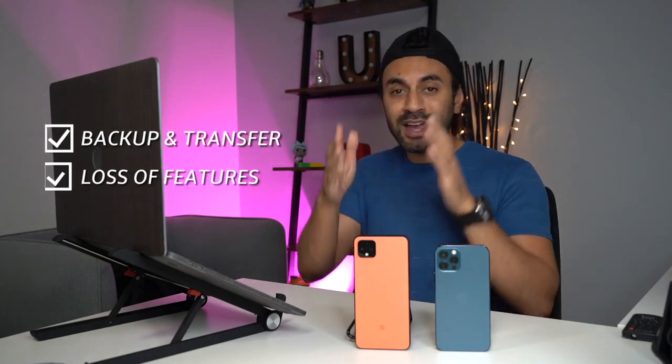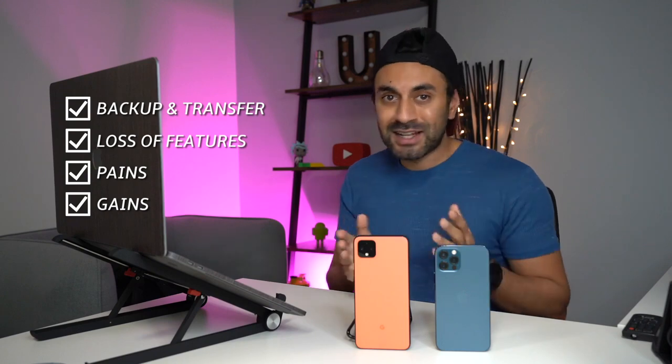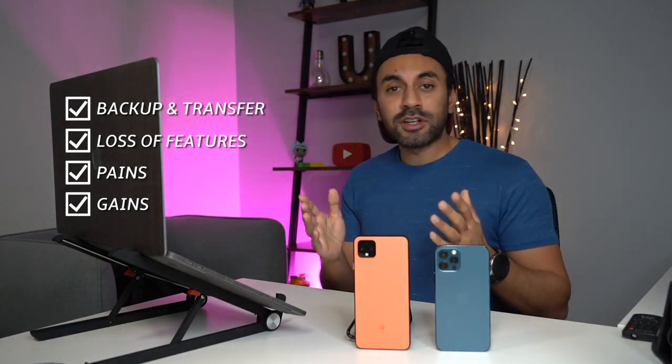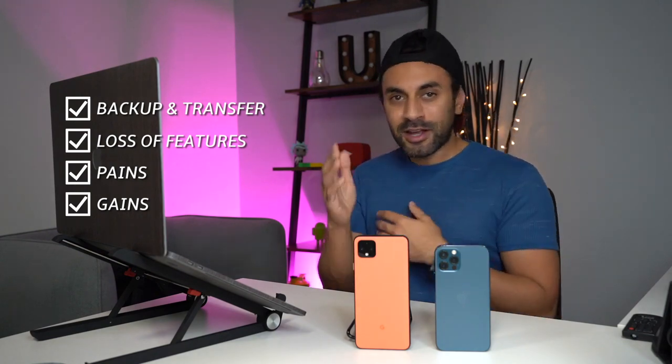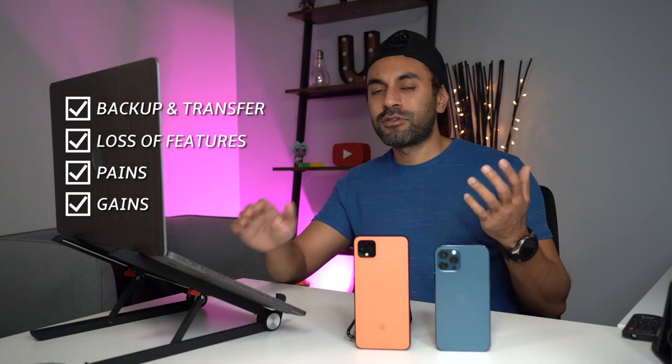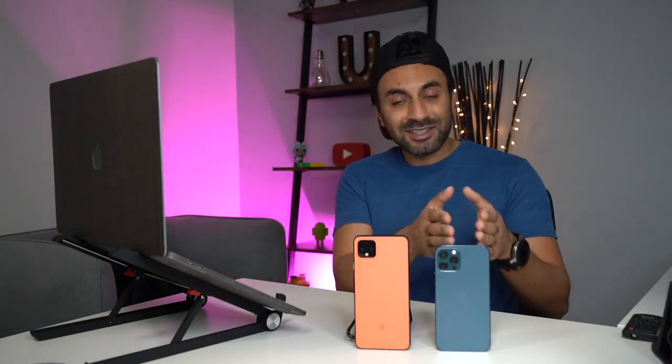These are some things you need to be aware of that might help you make a decision if this is the right thing to do. I'm going to cover things like how to back up and transfer everything from your Android phone to iPhone, things you lose in terms of functionalities and features, the pains I've felt using an iPhone compared to Android for the last 10 years, and finally the gains — the reasons why I've switched and what iPhone can do that Android is not capable of.